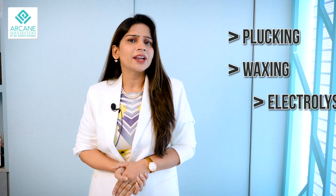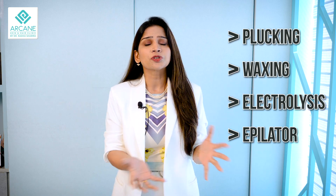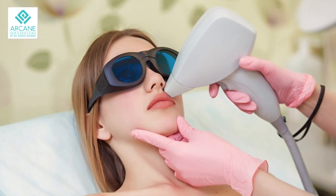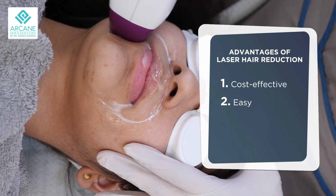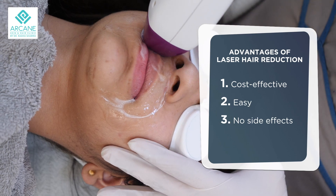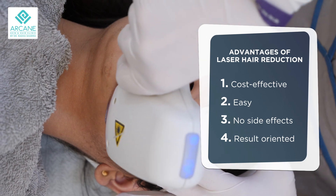Traditional methods like plugging, waxing, electrolysis, and epilators have been there in the market for the longest time for removing unwanted body and facial hair, but the matter of fact is they have fallen a lot behind ever since laser hair reduction has come into the picture. Laser is cost-effective, easy to perform, has no side effects, and most importantly it is result-oriented.